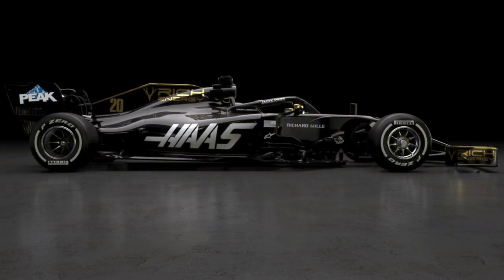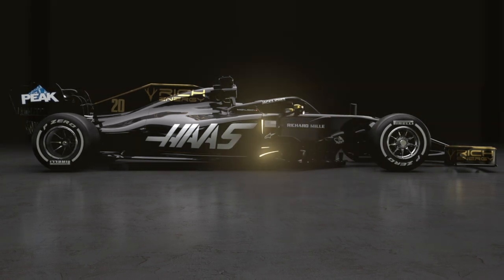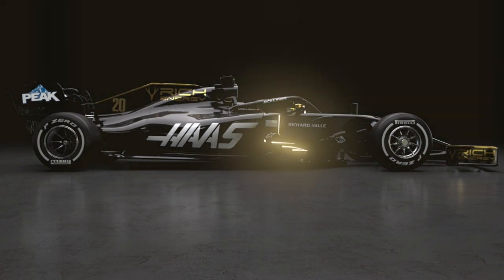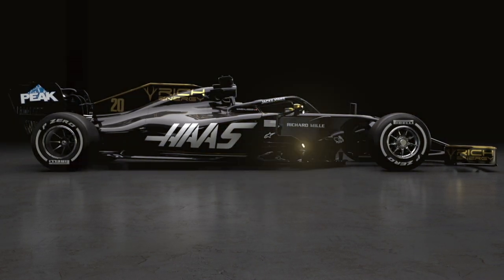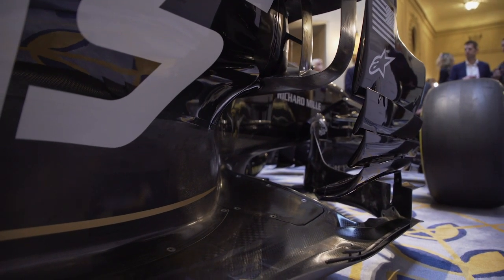Barge boards are another interesting area — they're shorter but now longer, so the flow off the front wing will be picked up by the barge boards a bit earlier. It'll be interesting to see what teams do in that area, especially when it comes to managing outwash and flow around the front of the floor, and managing the tire wake. Those are the two main areas everyone is going to be looking at, though there might be a few other areas where teams can claw back a bit of an advantage.